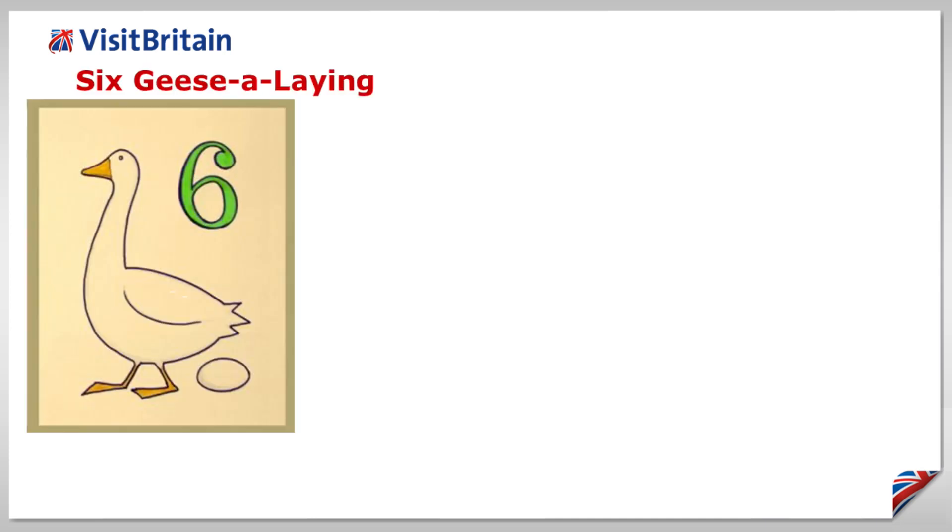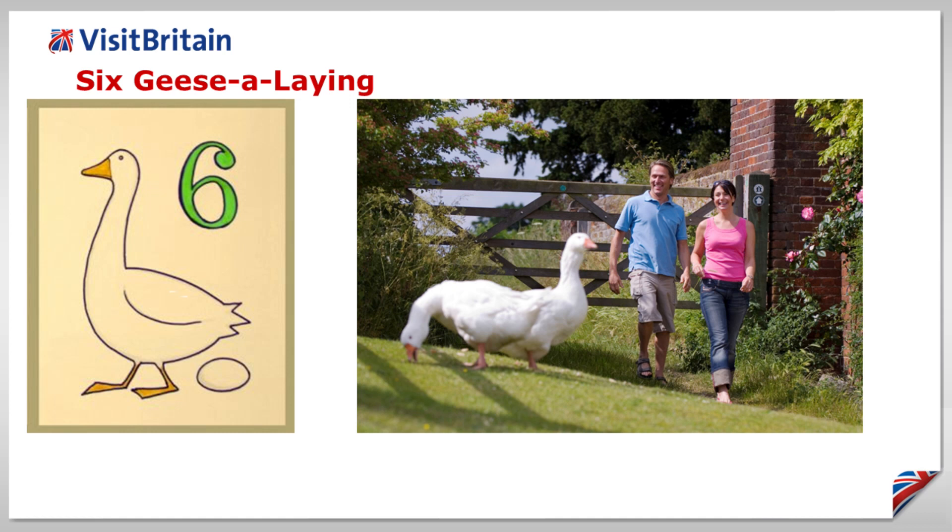Six geese are laying. Canadians may traditionally choose Cuba or Mexico for their winter break, but when it comes to the Canada goose, the RSPB estimate that no fewer than 190,000 choose Britain as their winter destination.